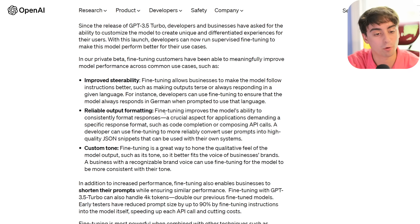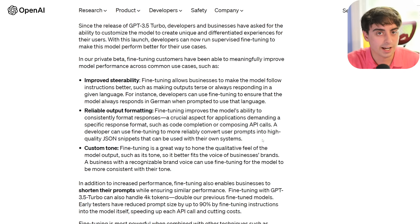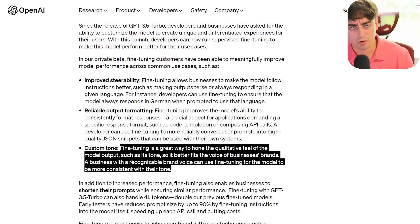Reliable output formatting improves the model's ability to consistently format responses, a crucial aspect for applications demanding a specific response format, such as code completion or composing API calls. A dev can use fine-tuning to more reliably convert user prompts into high-quality JSON snippets that can be used for their own systems. So the real actual format of the text response is greatly changed when you fine-tune. A custom tone to your overall responses can also be done with this.